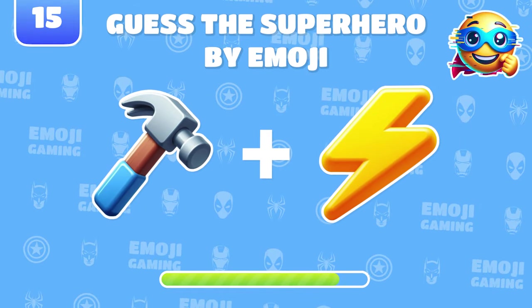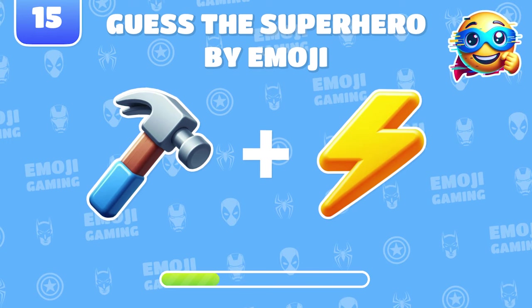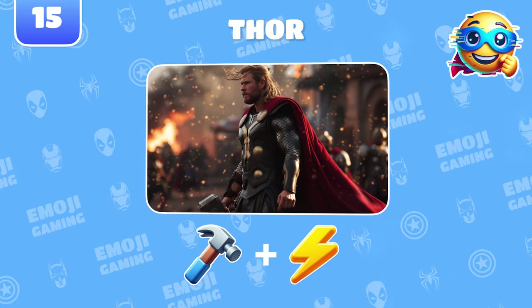Two emojis. One superhero. Who is it? You're a pro. It's Thor, the god of thunder.